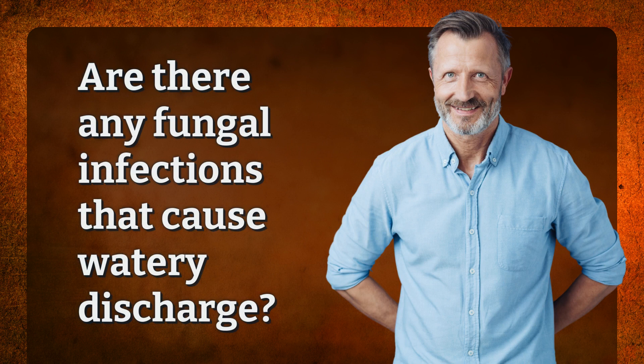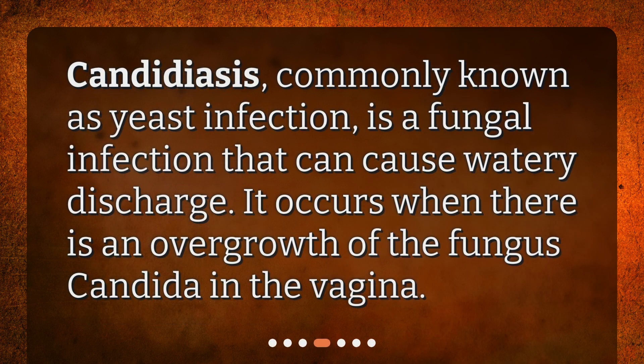Are there any fungal infections that cause watery discharge? Candidiasis, commonly known as yeast infection, is a fungal infection that can cause watery discharge. It occurs when there is an overgrowth of the fungus Candida in the vagina.